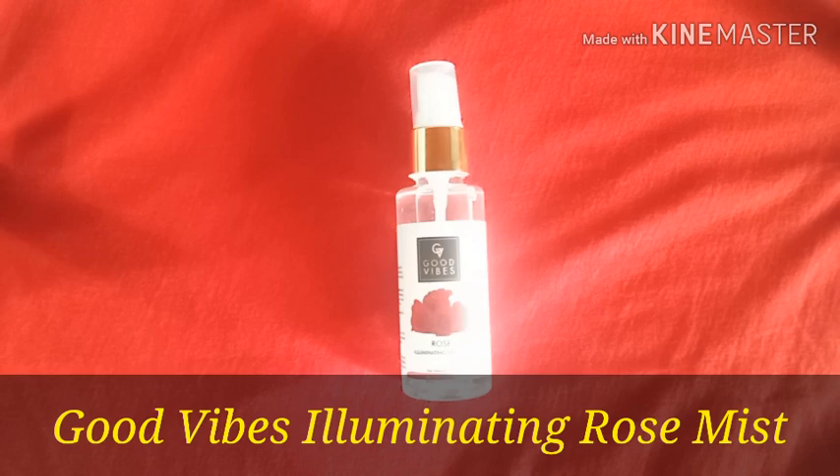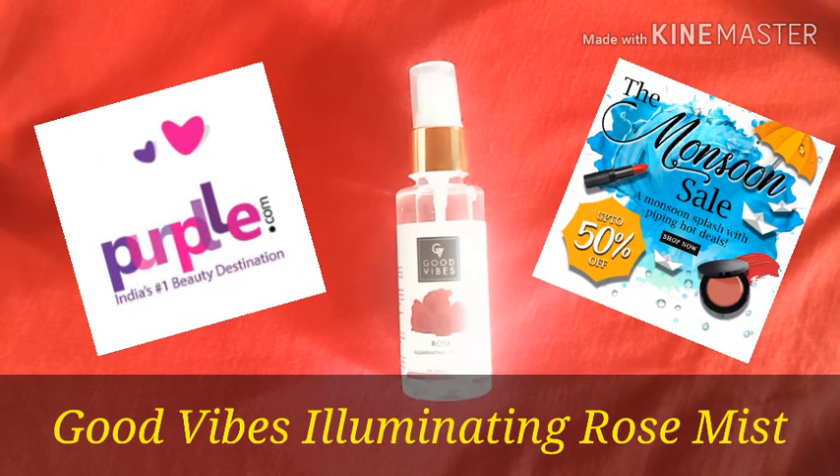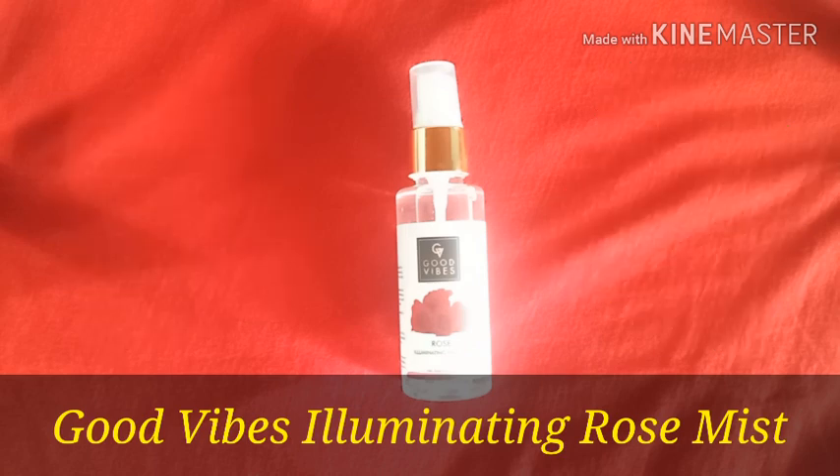I purchased this from Purplle's monsoon sale where you have amazing offers on Good Vibes products. I purchased it because rose water has a lot of benefits for your skin. I have heard a lot about Good Vibes and this time I thought I will try their rose water product.